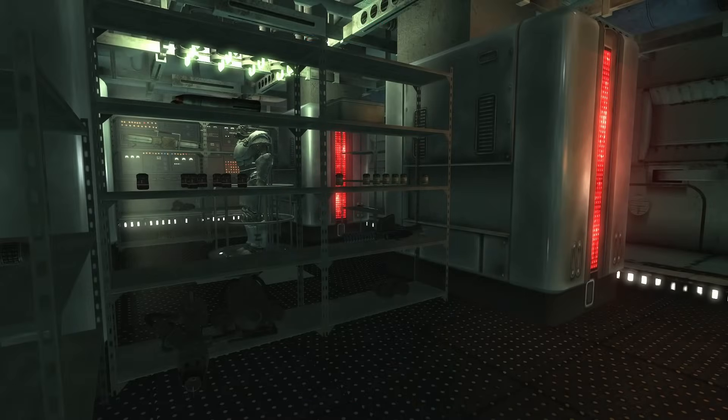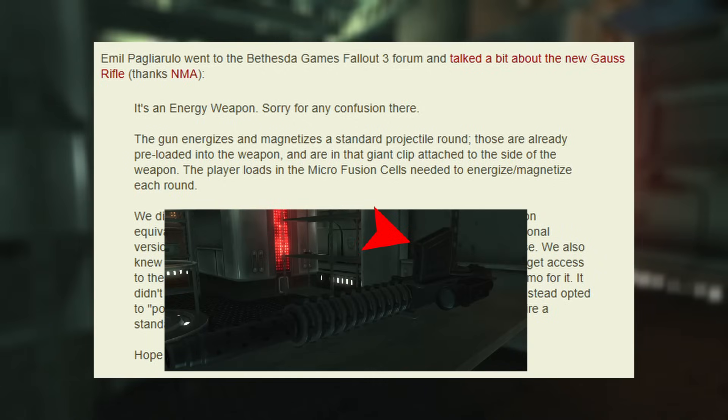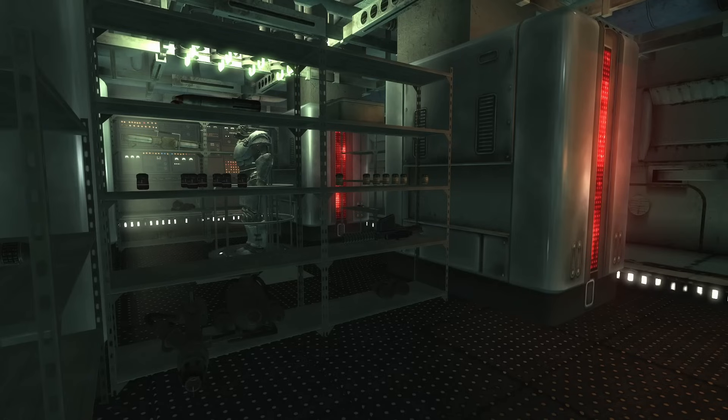The in-game ammunition, such as 2mm EC rounds or microfusion cells depending on the game, are meant to interact with the weapon's electromagnetic field, charging it up and allowing for extreme velocity and armor-piercing capability. Emil Pagliarulo, the lead writer for the Fallout series, confirms this, writing in a Bethesda blog: 'The gun energizes and magnetizes a standard projectile round. Those are already preloaded into the weapon and are in that giant clip attached to the side.' So the ammo is only meant to charge up the gun while it fires an explosive projectile — it has the energy weapon classification but acts like a traditional firearm.